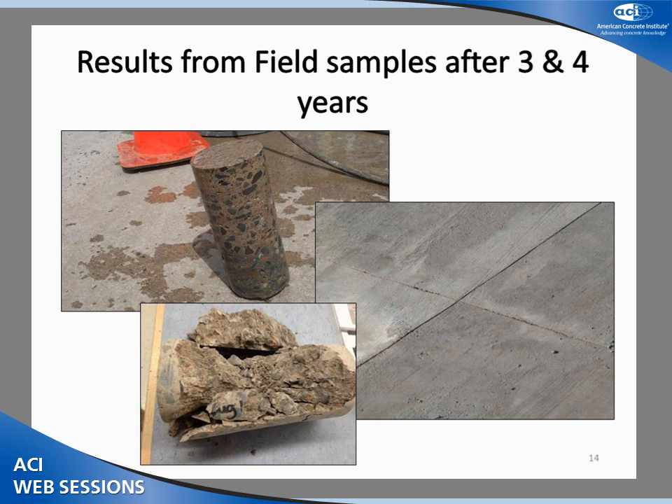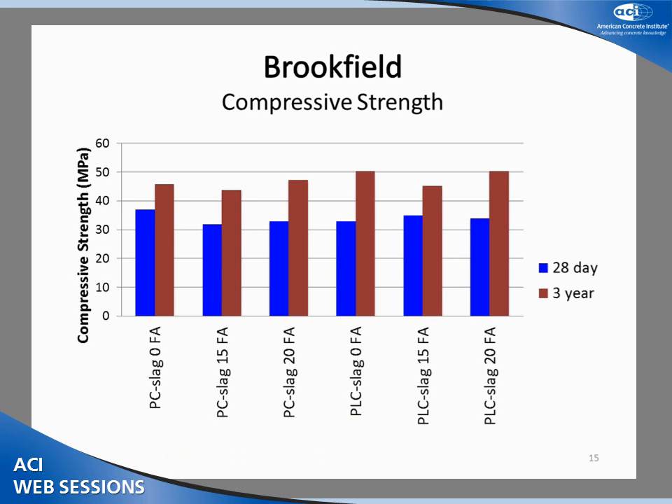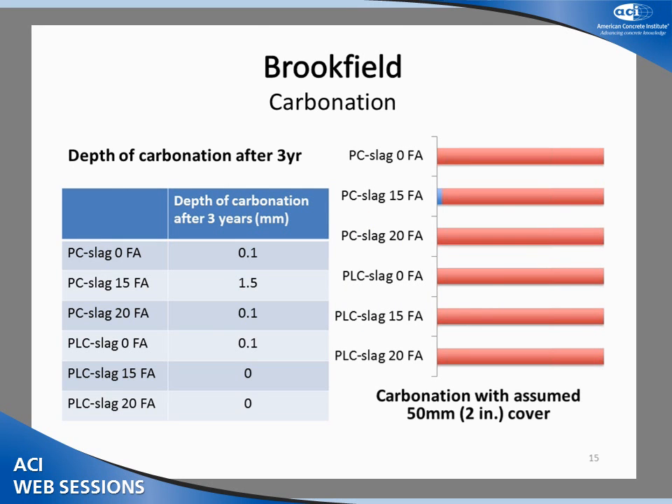Now I'll go through some three and four year results from these sites, as well as some early age lab data. At the Brookfield site at 28 days, very comparable compressive strengths were achieved for all six mixes, ranging from 32 to 37 MPa. The PC slag without fly ash or limestone achieved the greatest strength, and the same mix with 15% fly ash the lowest. After three years, the limestone slag mix reached slightly greater compressive strength, but differences were minimal — 2 to 3 MPa on average.